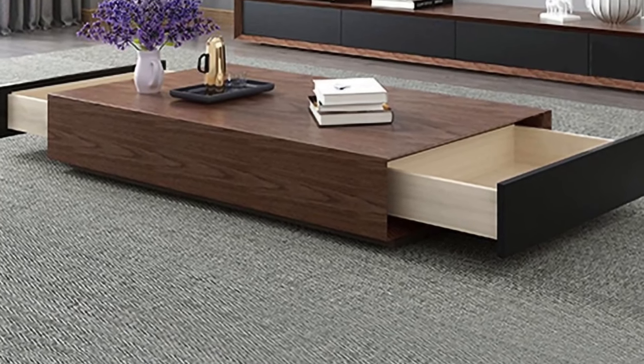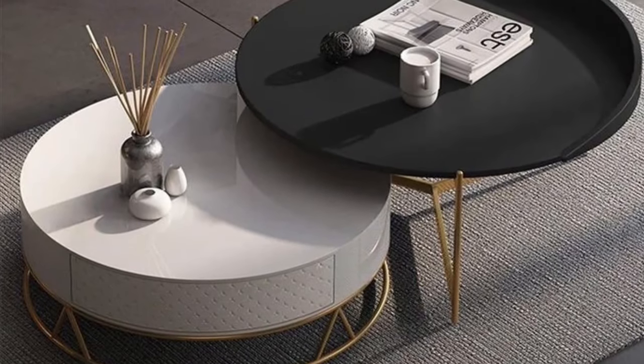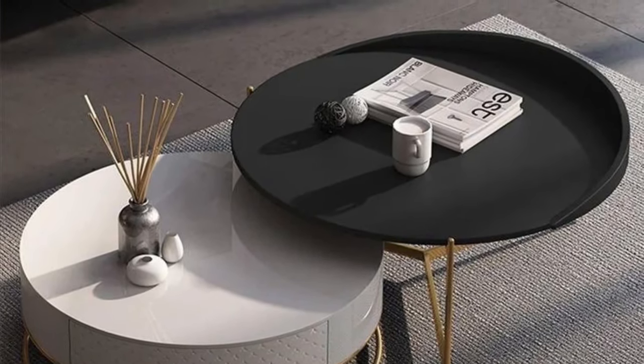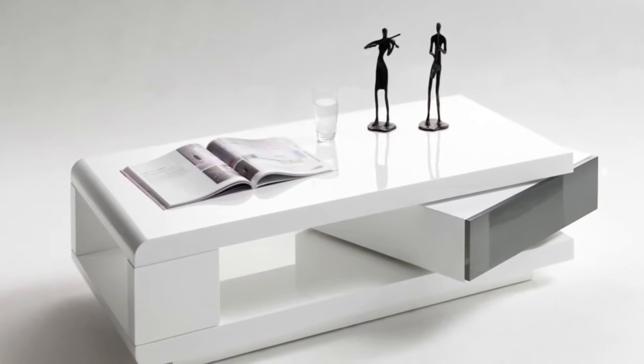Many online retailers offer a wide variety of coffee tables for sale, and even allow you to customize your order with custom-made designs, so that you can choose the desired specifications and have a truly unique space you want for your home living room.